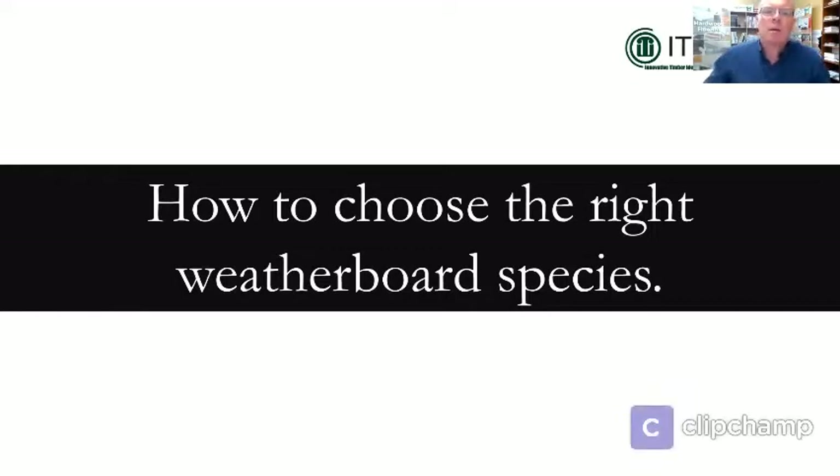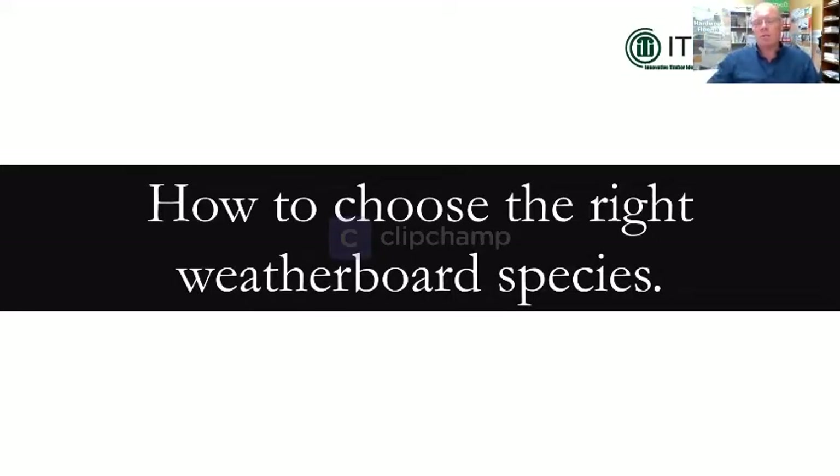Good morning everybody. Welcome to another installment of the ITI TimSpec webinar series. Today we're talking about weatherboard selection and giving tips on what things you should think about and what you should be looking for when specifying the best solution for your project.